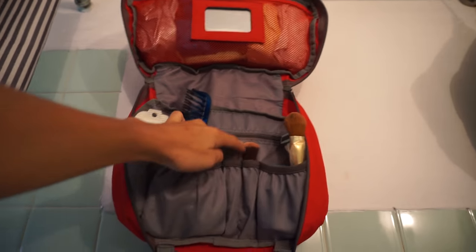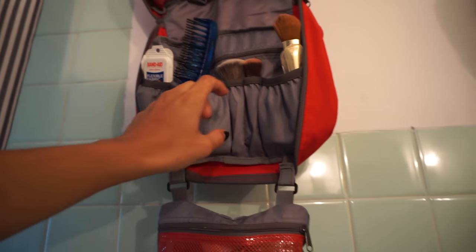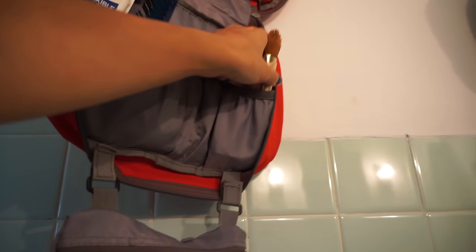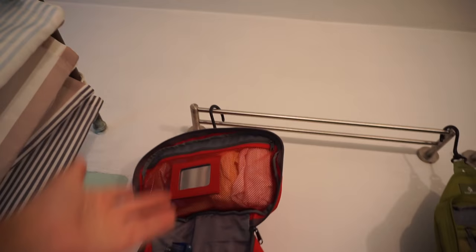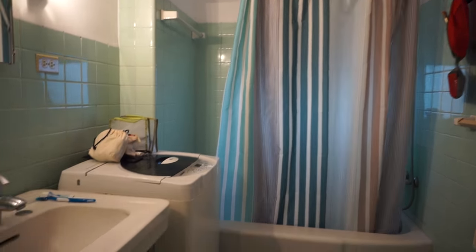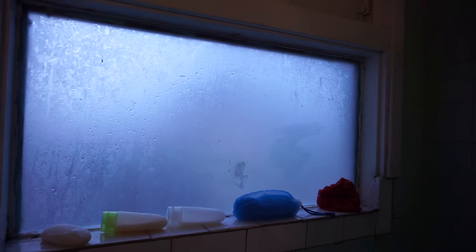I have underwear and bras back here, makeup brushes and makeup stuff here, toothbrushes, a comb, deodorant, my razor and stuff. All my stuff goes here and I can just hang it up. My mom has one too — very cool. The bathroom is super clean and there is a window right here, but you can't really see in or out, which is good when you're showering.